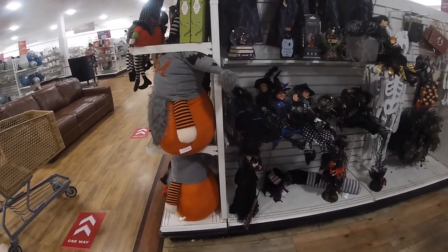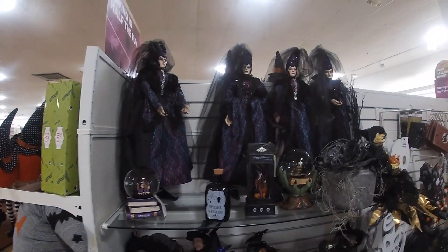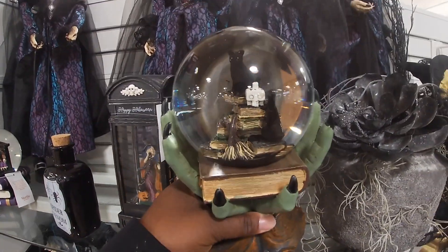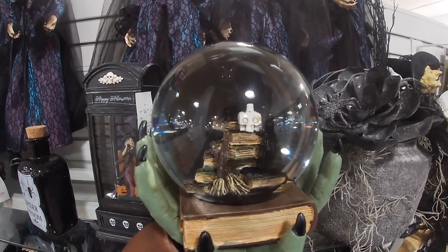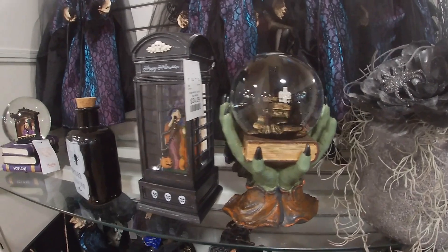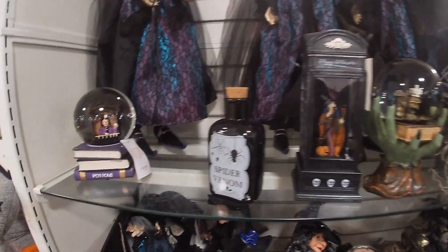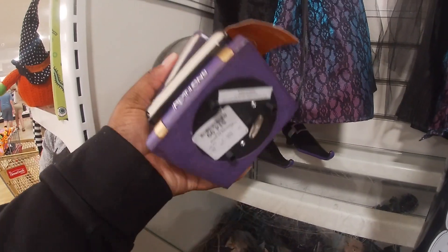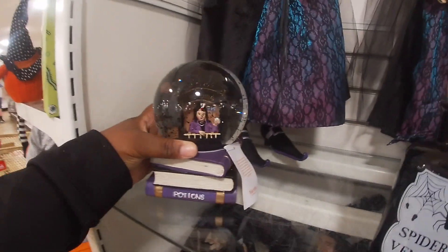We're coming back over this way. I have more of the witches. Oh, look at this one — it's holding the cat on the inside on top of the books. $16.99. That's no gold, $24.99. Fortune potions, $14.99.